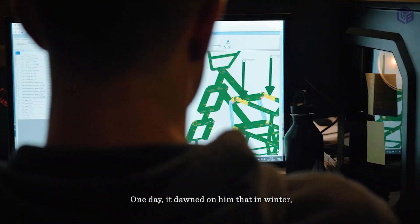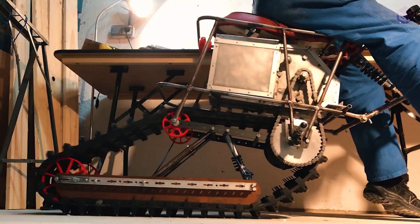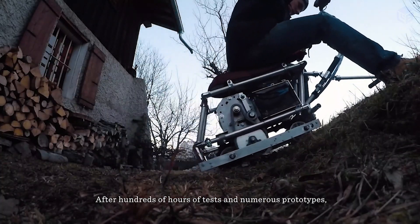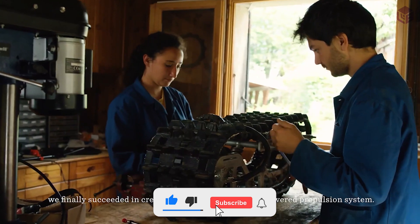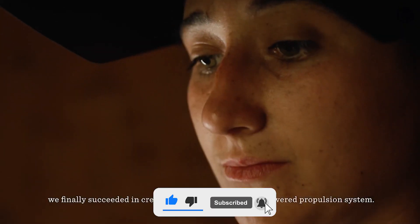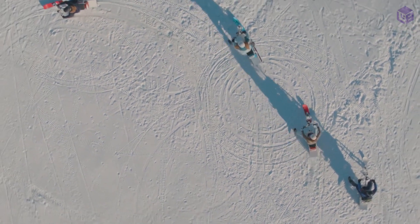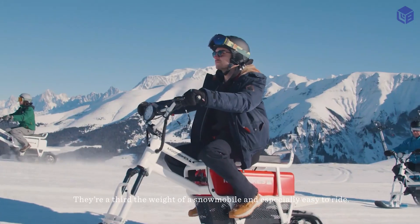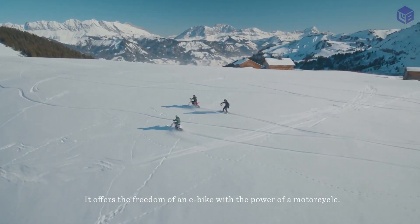Moon Bike is a one-person, battery-powered vehicle with a rubber tread like a snowmobile and a steerable ski like a snowboard on a suspension fork. It does not have pedals — instead it has a throttle. The production model has a top speed of 42 kilometers per hour, a 3-kilowatt motor with 170 Newton-meters of torque.